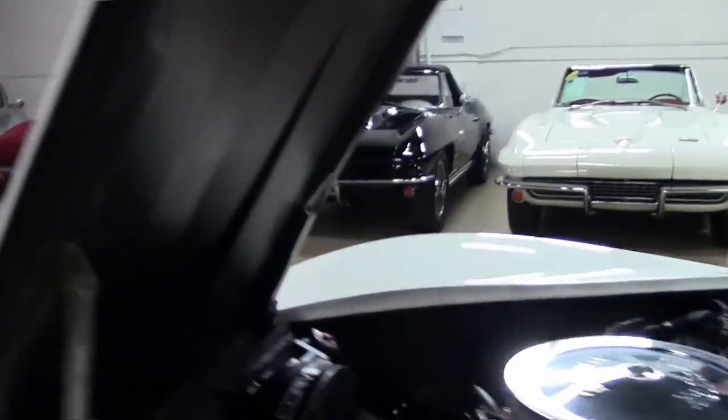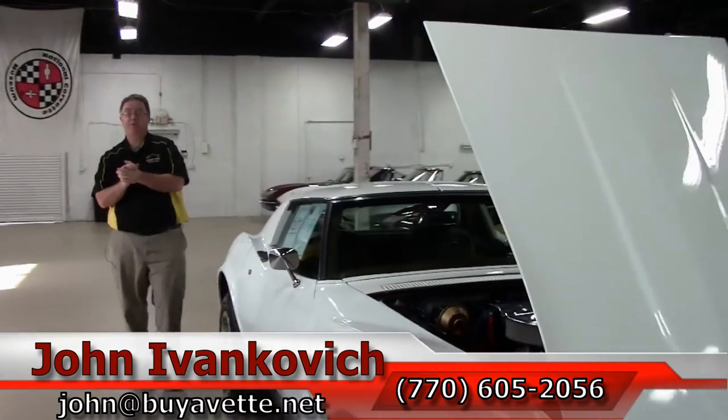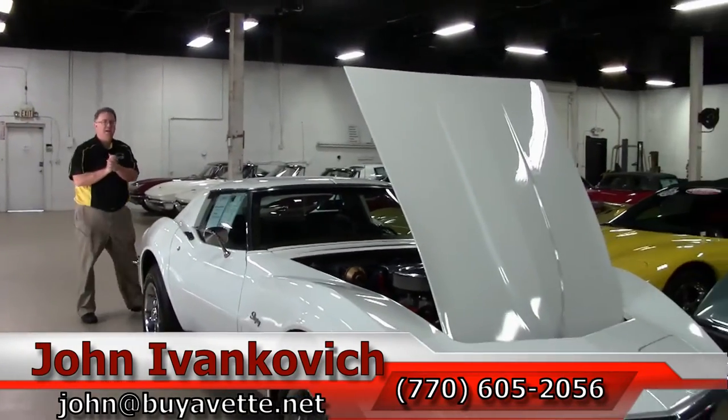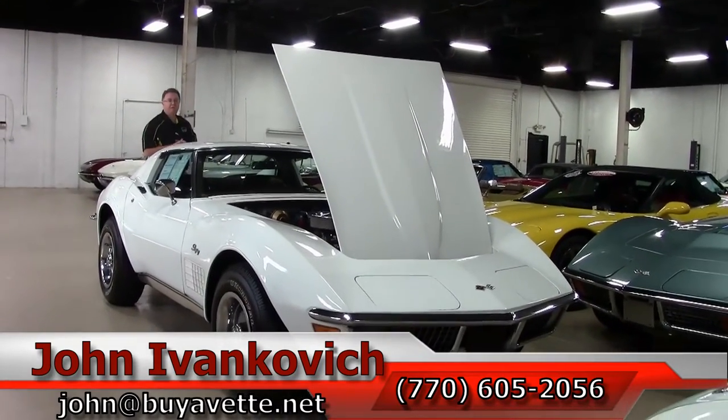She's priced at $16,999. If you're yearning for that car of your yesteryear or your youth, give me a holler at 770-605-2056, or John at buyavet.net, if you'd like to know more about this or any of the hundreds of Corvettes we carry in stock.